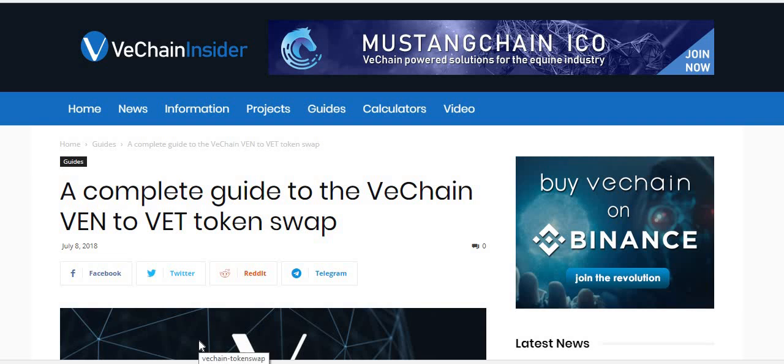Hi guys and gals, Crypto Kurt here with another crypto video. Today we're going to be talking about the VEN to VET token swap. Disclaimer: I am not a financial advisor, this is not financial advice, and this video should be construed for research, education and entertainment purposes only.